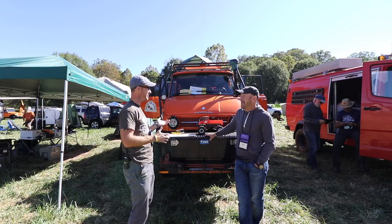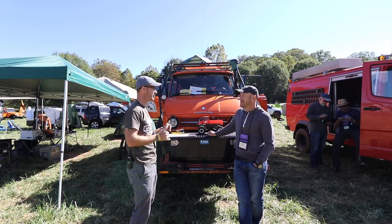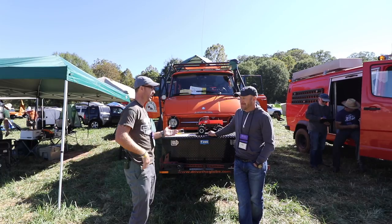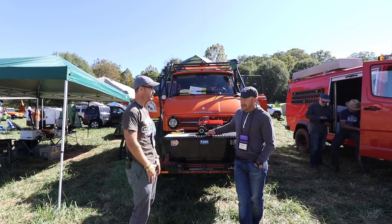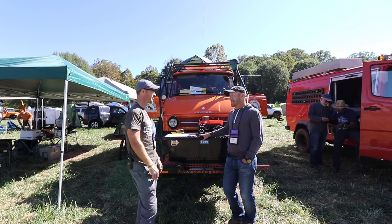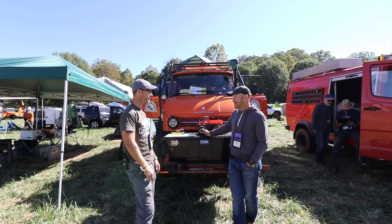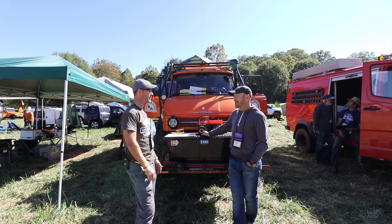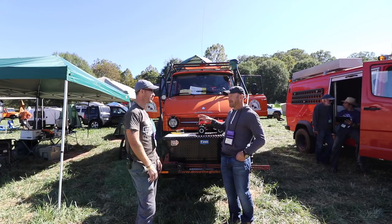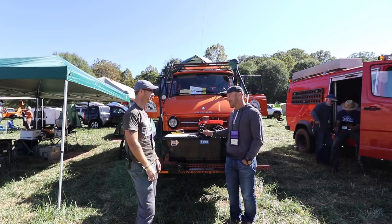Does it have a V8 diesel? No — it's an inline-six cylinder turbo diesel. It obviously has high and low range four-wheel drive. Does it have locking differentials? Yes — it's essentially a gigantic tractor, so it locks. It has six forward speeds and two reverse speeds. Mercedes was infamous for building lots of different variants — the joke always is there's no two Unimogs the same.